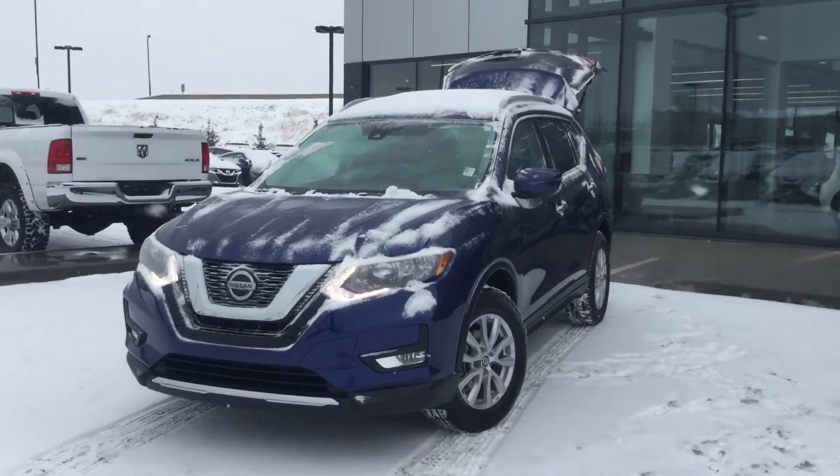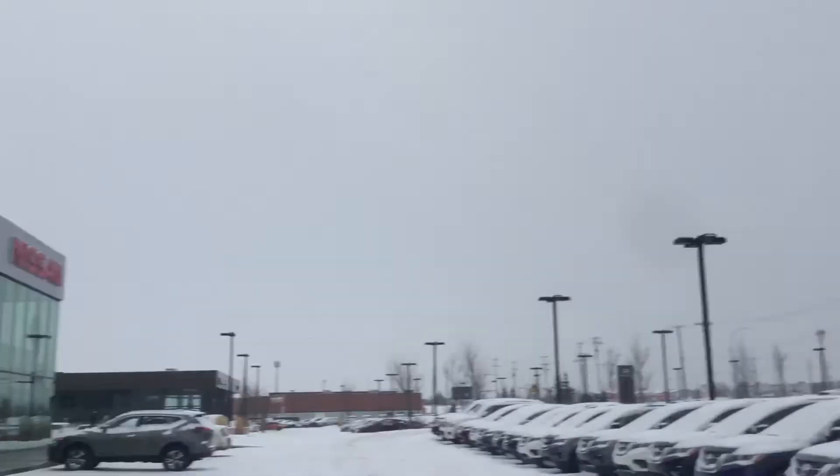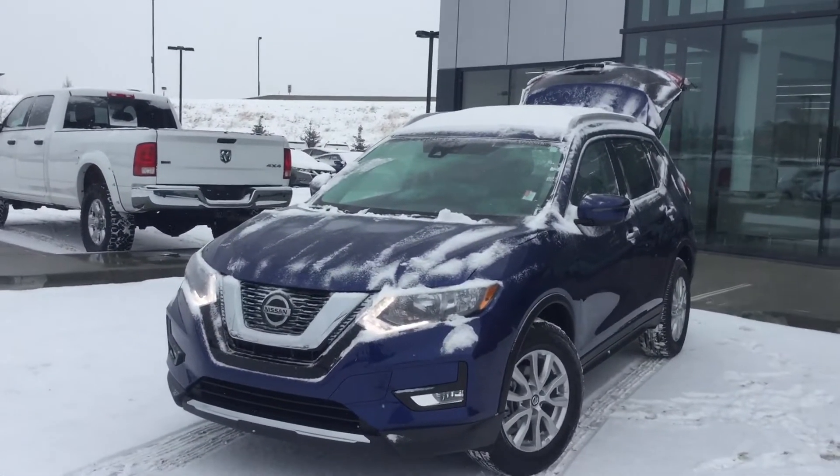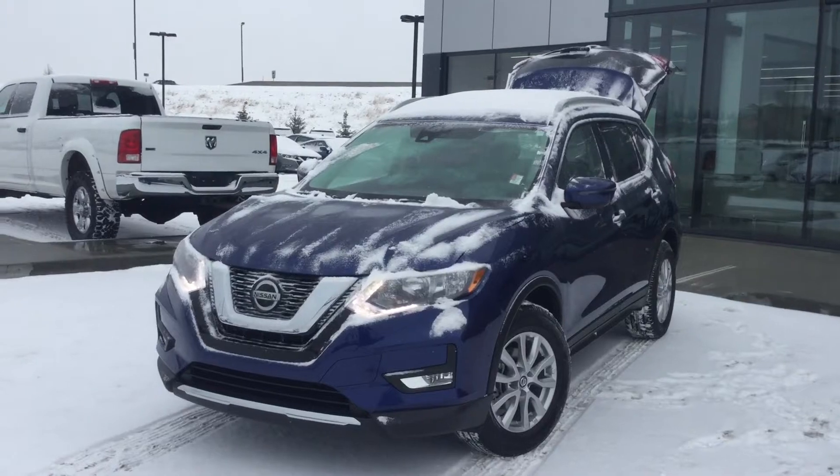Hey, good morning Marcus, it's Drayton down here at Northside Nissan in Edmonton, Alberta, just off Manning Drive. I got that 2020 Nissan Rogue SV to show you here today, so let's go over the options.